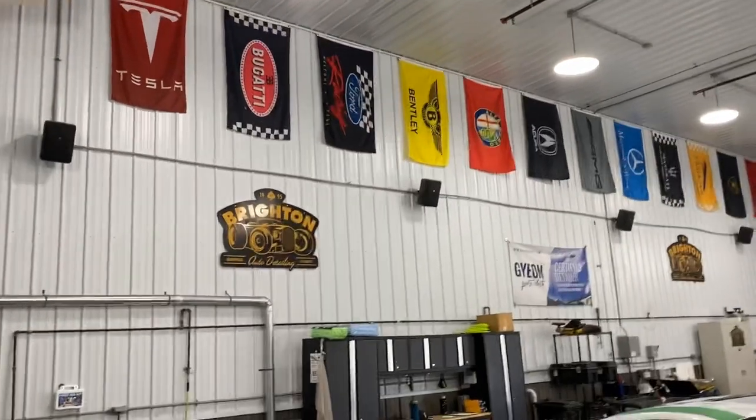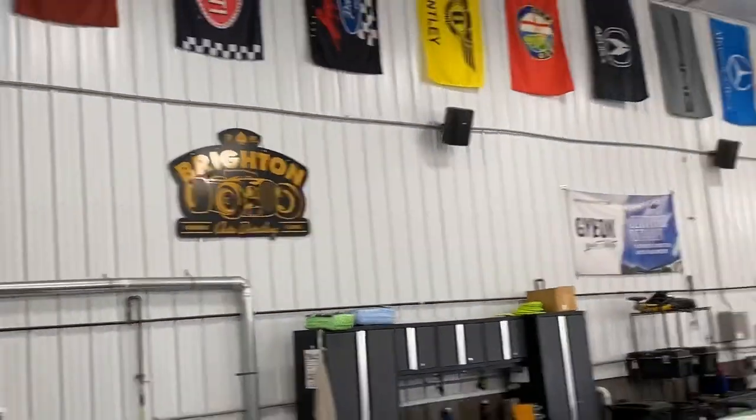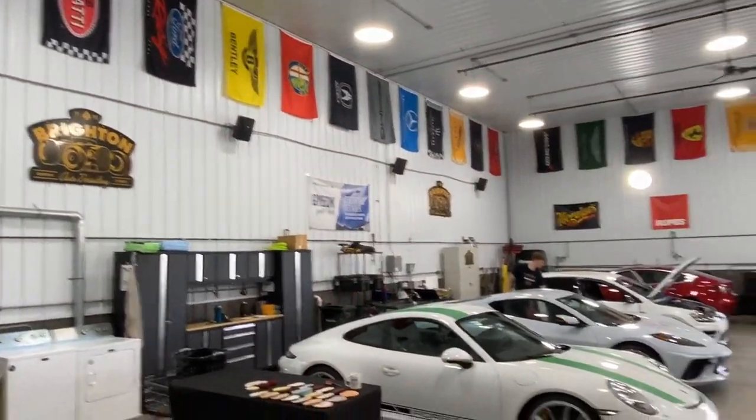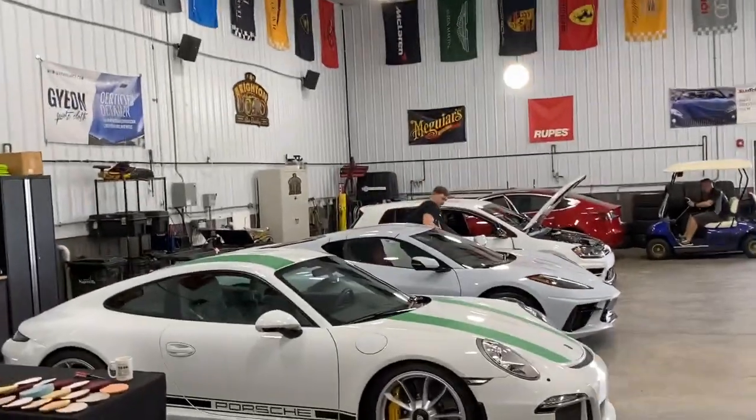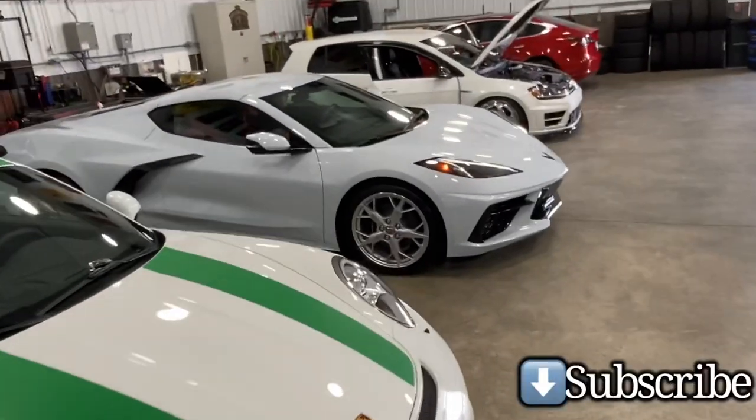You guys got to come check out the guys out here in Naperville, right-in auto detailing. They actually did a clear bra on the C8 Corvette. About to get a cold start on here.